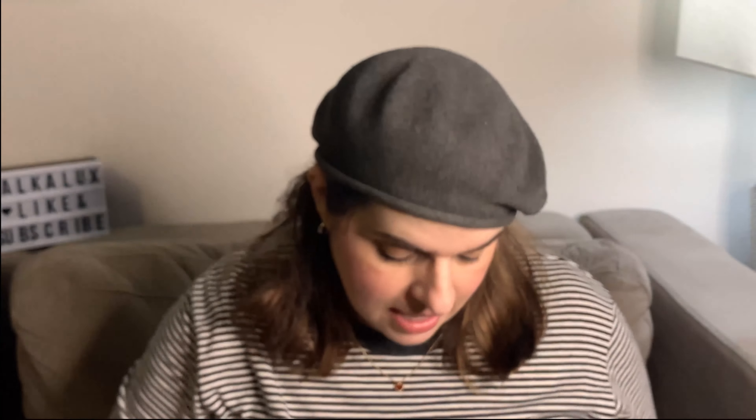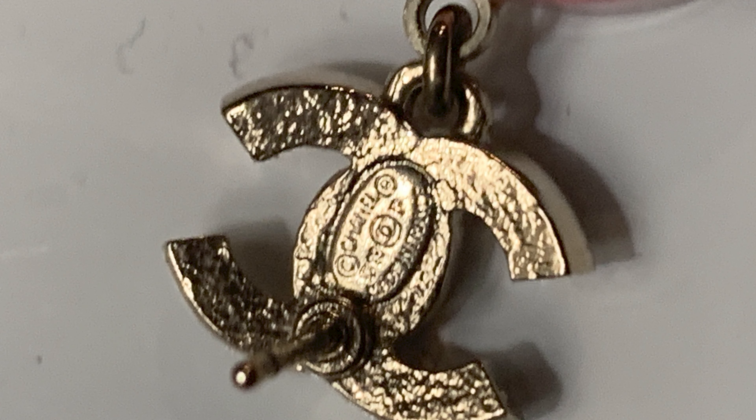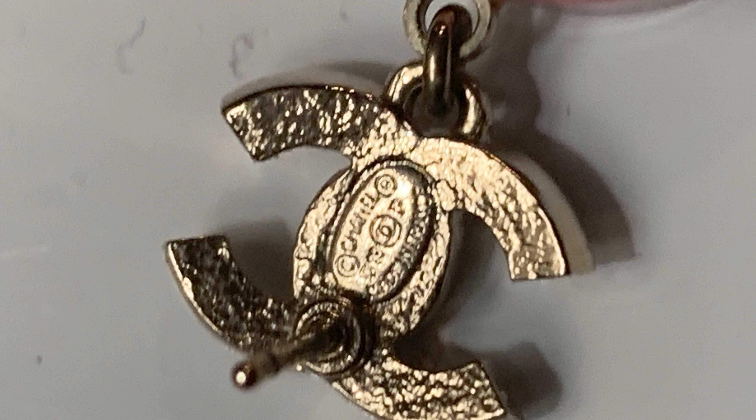So that's this beautiful pair of earrings. I kept the original label at the bottom of the box — you can see the original label. This piece was $525. And you can see this is from the 19P collection — the 2019 spring collection. The earrings themselves are also labeled on the back of the CC with the Chanel stamp.